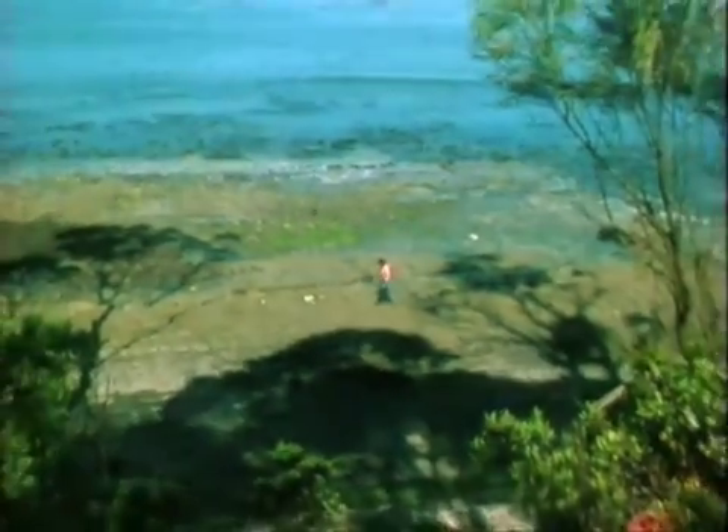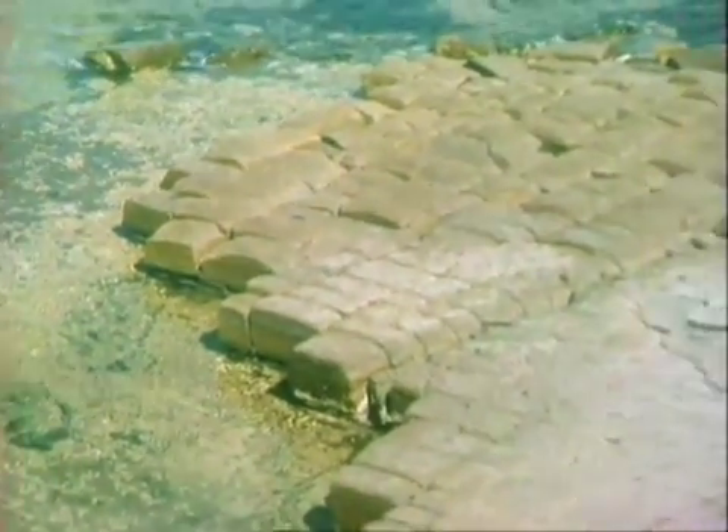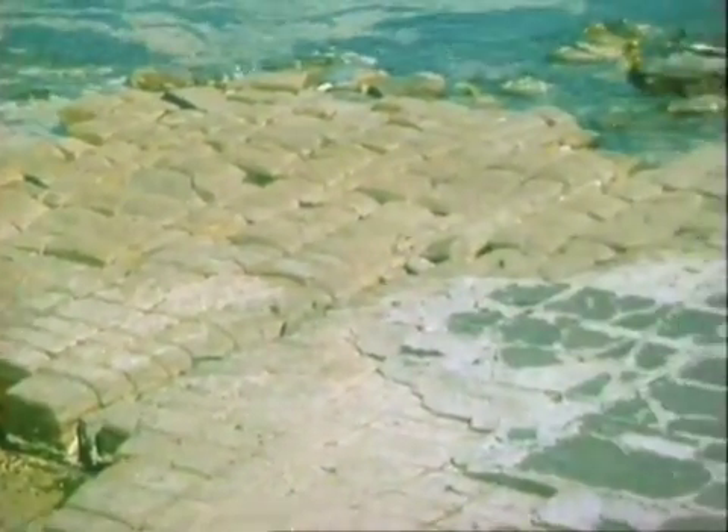Once solid rock, then earth movements occurred — earthquakes — and that caused cracks to appear. Some of them running north, others north-northwest, and others east-northeast. Some of them are at right angles to one another, hence you get blocks which look rectangular or square. And you get other shapes that seem to fit together as well.